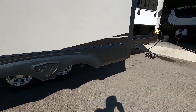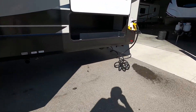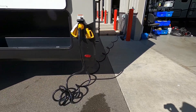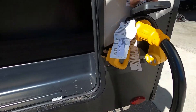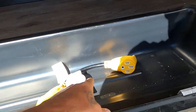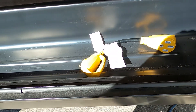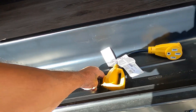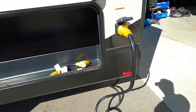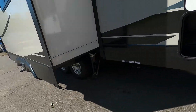Now we can go ahead and hook up our power and water. You get this big long 50-amp cord. If your campsite requires you to plug into 30-amp, you have the 50-to-30 adapter — the dog bone, as we call it — and then a 30-to-110 adapter if you ever need to plug in at home. That's your power hooked up. Now let's hook up our water.